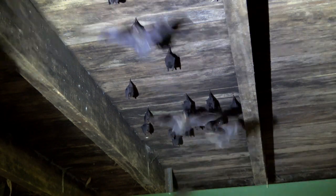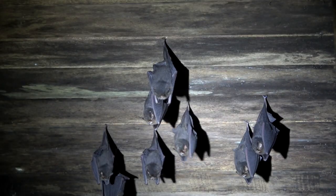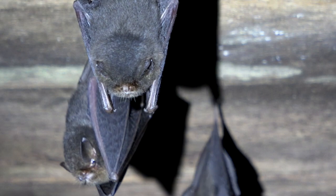This extremely small bat only weighs 3 grams and is very rare throughout its range, which extends south to Brazil. What is so strange about this species is that it barely has a thumb.